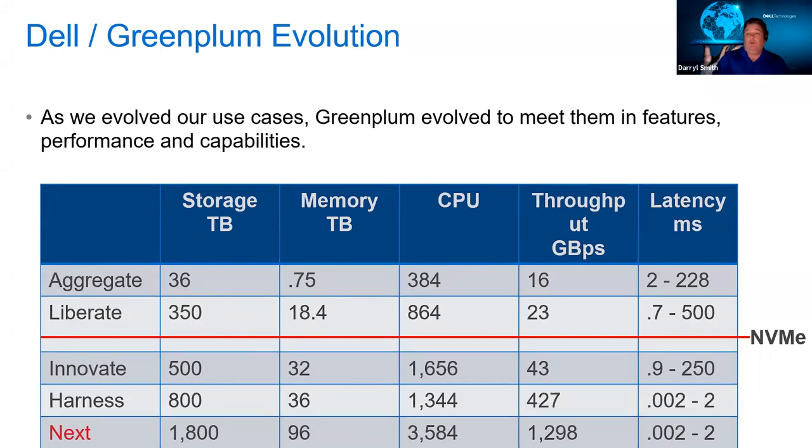As we evolve through platforms, here are some of the statistics. As we started off, it was a fairly small Greenplum database just supposed to support a couple of use cases. As we grew, not only did we add more storage, memory, and CPU, but storage is really the key. If you're massing through terabytes of data, you need a lot of IO capability. As we evolved each step, we focused on how to add more throughput and lower the latency of IO so queries could run faster. That red line is where we added NVMe drives — going down to the bare metal level. You can see a huge jump: we went from 43 gigabytes per second, which is a very fast storage array, up to 427 gigabytes per second — what I call crazy fast, or even stupid fast.